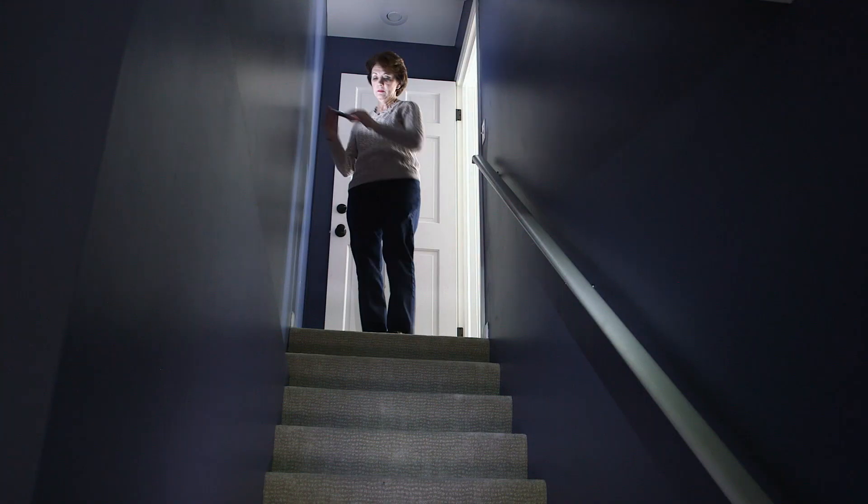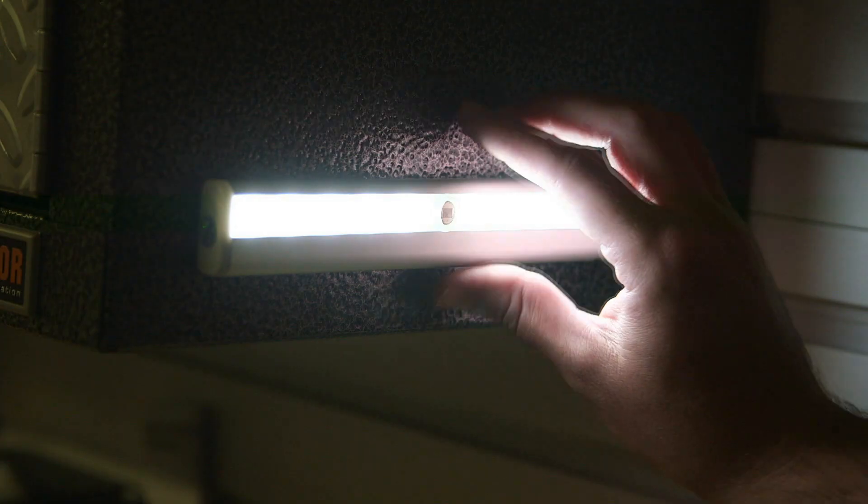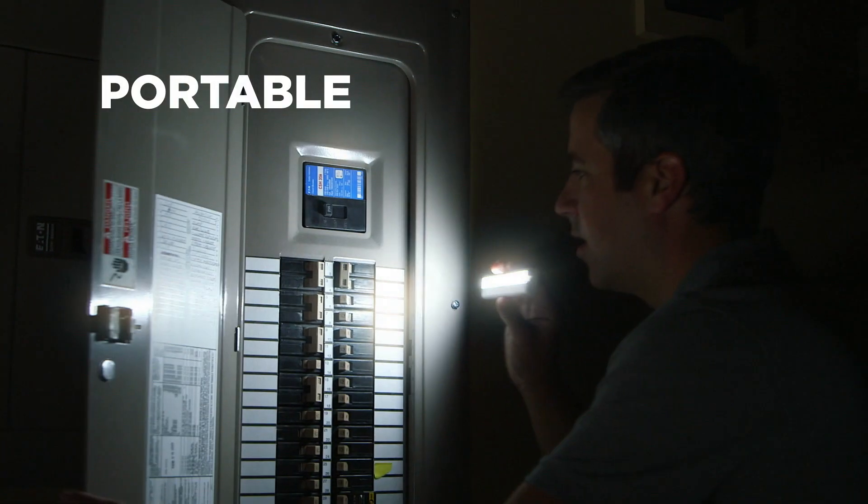Plus, the clever mounting system lets you easily remove Motionbrite and take it with you — lighting up your way in power cuts or any other time you need portable light.